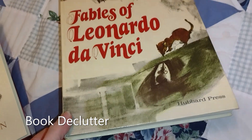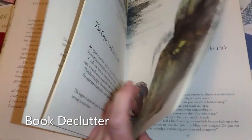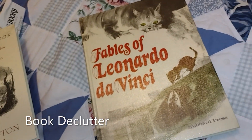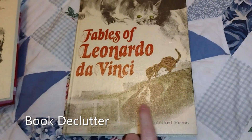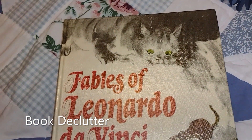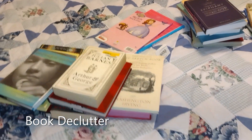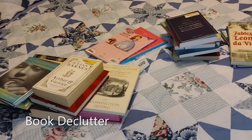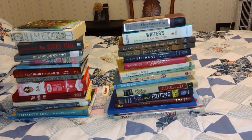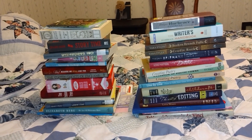This one is Fables of Leonardo da Vinci — did you know that Leonardo da Vinci had fables? There are these little stories and some pictures. I'll keep it, read it, and then decide if I want to keep it long term or pass it along. Let me separate all this out and see what I've got going and what I've got staying. I decided to stack the books up just out of curiosity — it just happened that I'm about half and half on how many I'm keeping and letting go of, not just in number but in height. Pretty cool!